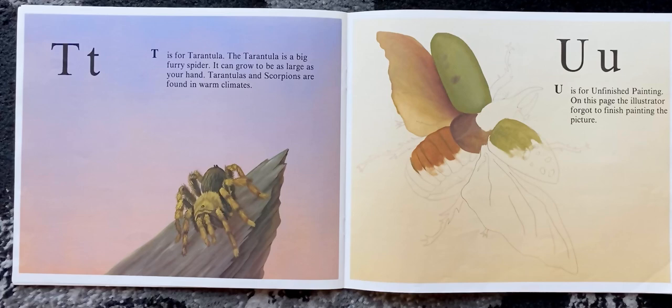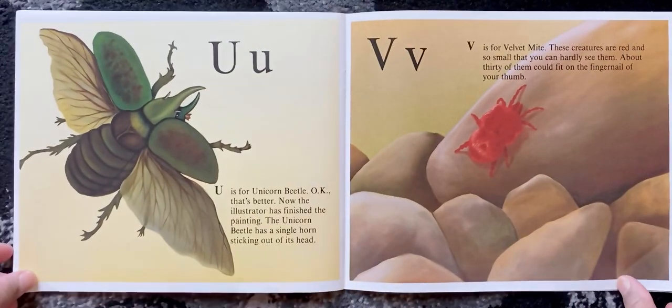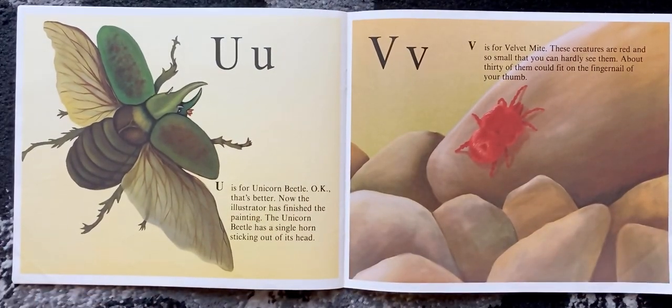U is for unicorn beetle. On this page, the illustrator forgot to finish the painting — but now the illustrator has finished it. The unicorn beetle has a single horn sticking out of its head.